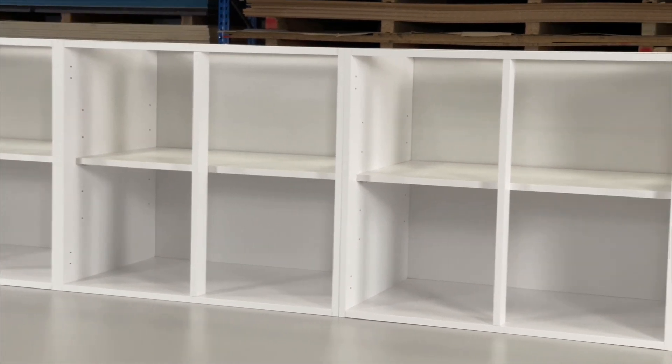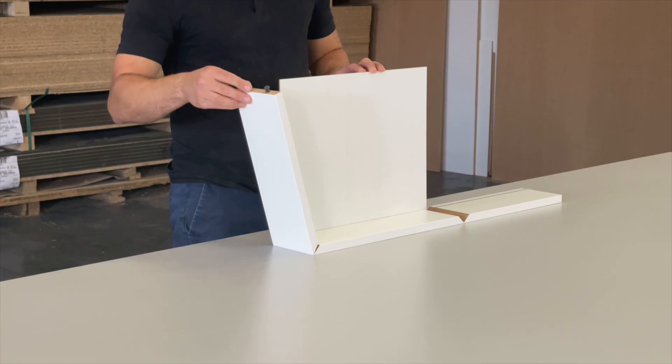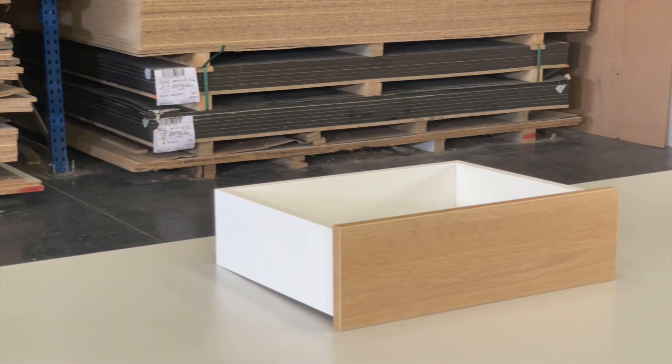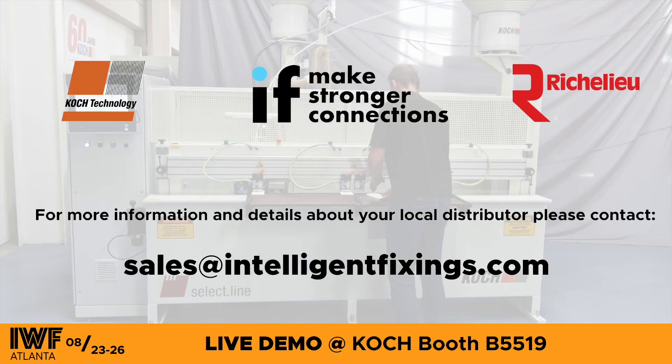Whether you're manufacturing cabinets, drawer boxes, closets or bespoke units, Coq Technology can optimize your manufacturing efficiency so you can create strong and beautiful furniture with the peanut system. Contact Intelligent Fixings now for more information.